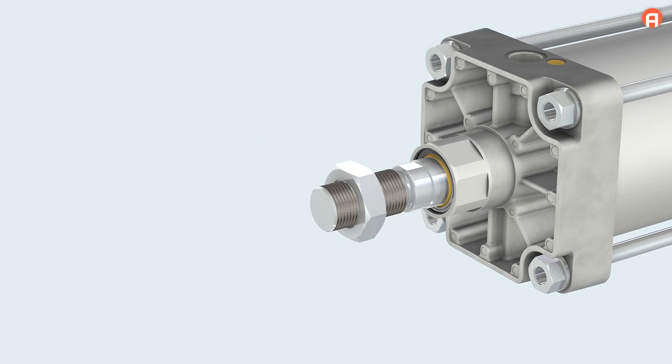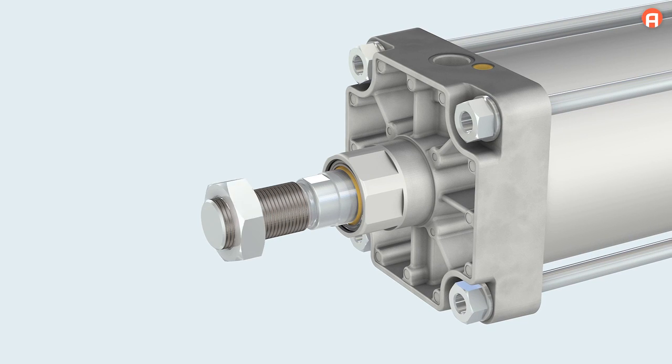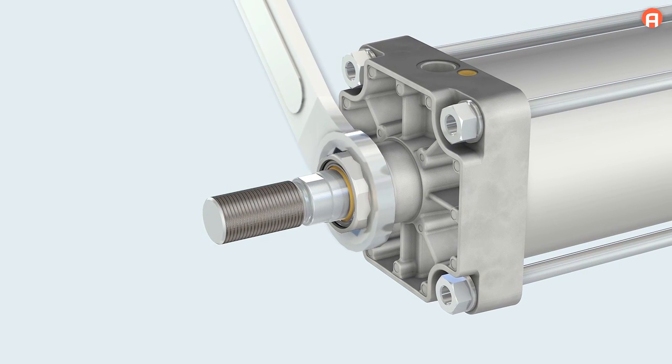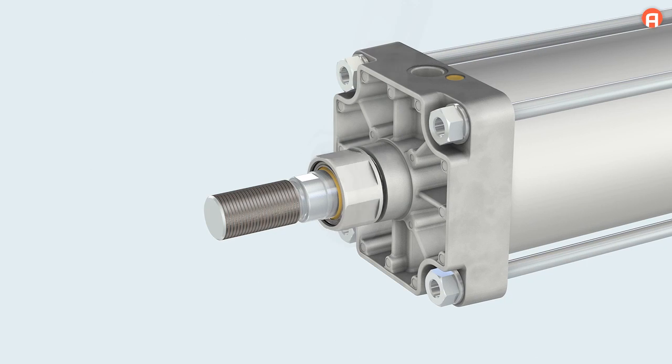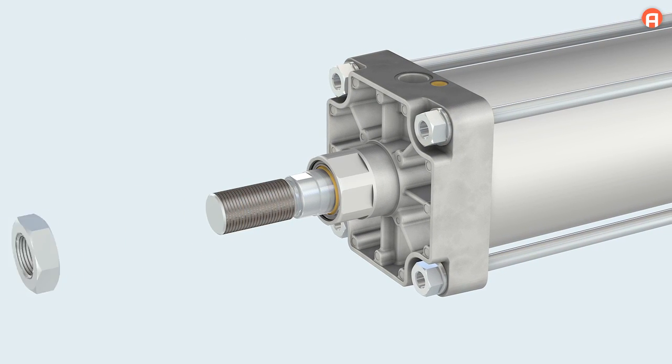The modular sealing system can be accessed from the exterior. Maintenance can be done in a matter of minutes without major disassembly work. You benefit from minimal maintenance, short downtimes, and no need for highly skilled service staff.